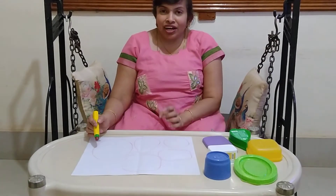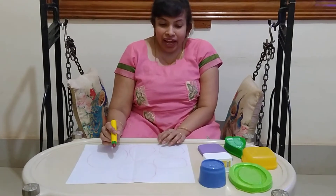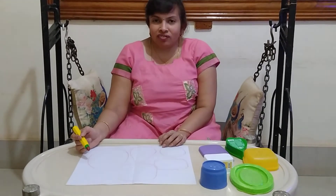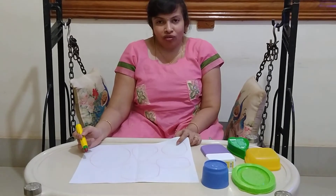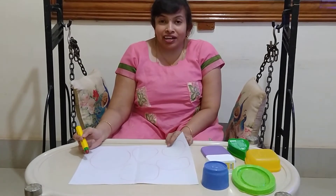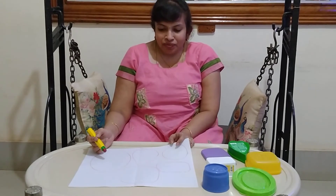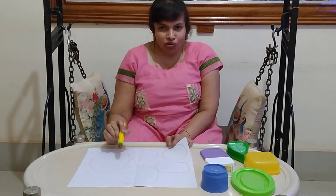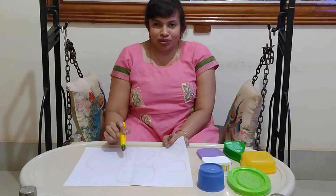Every time, as I said, ask your child to recognise the shape and then ask the child to trace it. The child may not trace properly at first, but don't force the child to trace it correctly — however it does, it's good. Because in this, the important thing is recognition of the shape and tracing. The child's fine motor skills, recognition skills, and memory will all improve.